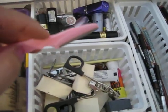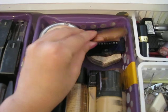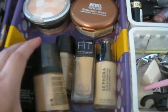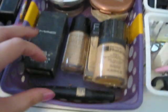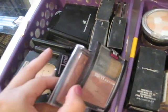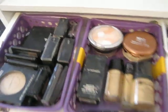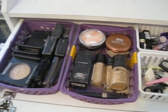Over here I have powder, bronzing powders, blushes, and foundations — Sephora, Maybelline, Revlon, which is my favorite foundation, and then MAC, and then my Tinto moisturizer. Over here it's just my eyebrow kit, more blushes and powders, some MAC blushes, and then these are from Sally's.